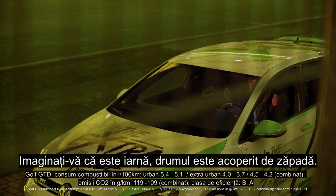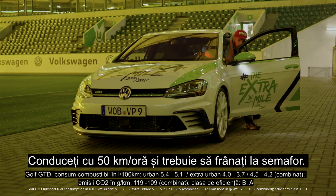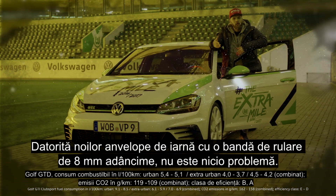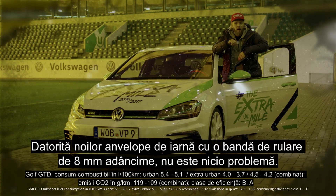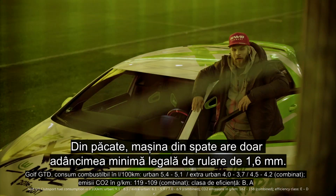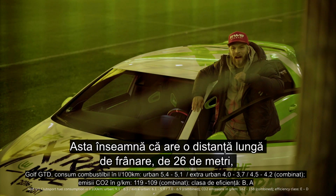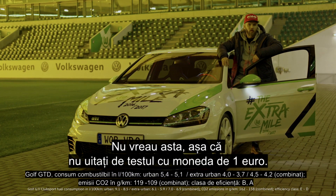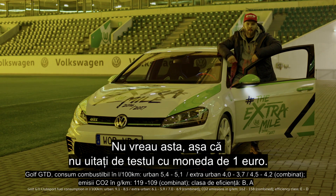Imagine it's winter, the road is covered in snow. You're driving at 50 km/h and have to brake at a traffic light. Thanks to your new winter tires with an 8 mm tread, it's no problem. Unfortunately, the guy behind you only has the legal minimum tread of 1.6 mm — that means he has a long braking distance of 26 meters, causing him to crash into you. That's not really what I want, so don't forget the Euro test.